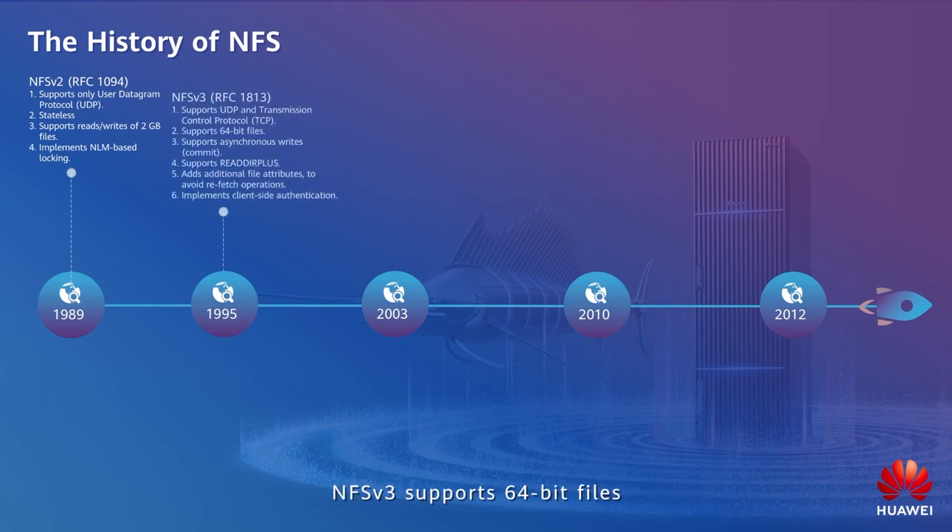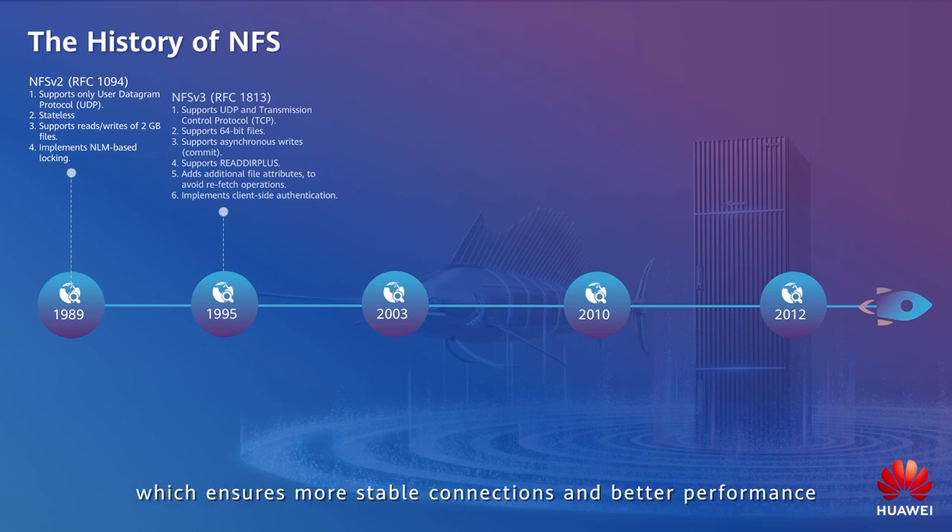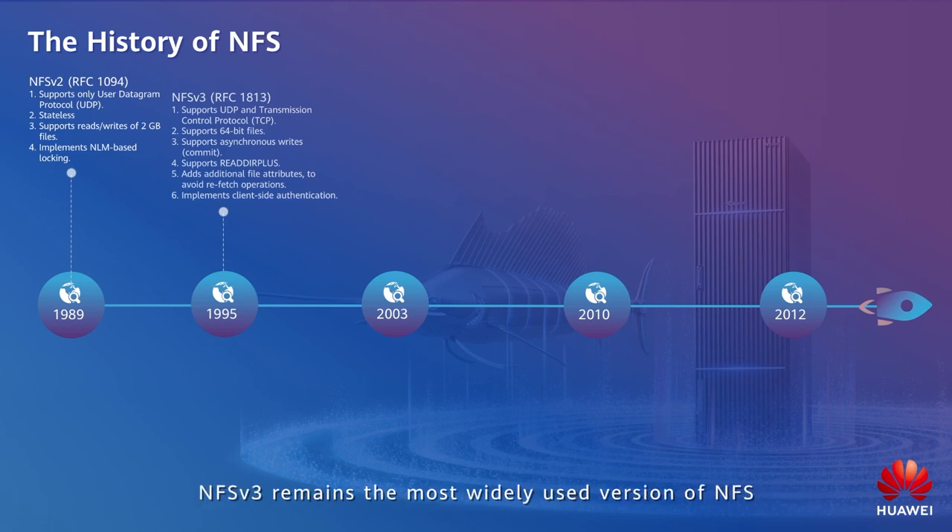NFS v3 supports 64-bit files. On this basis, OceanStor Dorado supports up to 256TB file sizes. NFS v3 supports UDP and stateless TCP connections, which ensures more stable connections and better performance. NFS v3 remains the most widely used version of NFS.